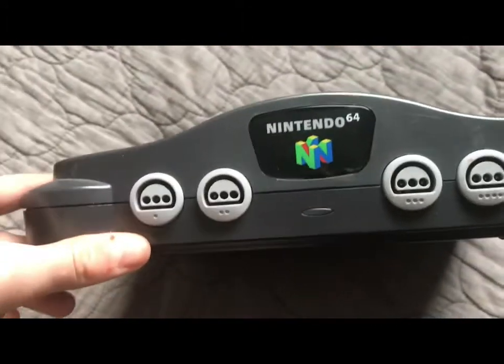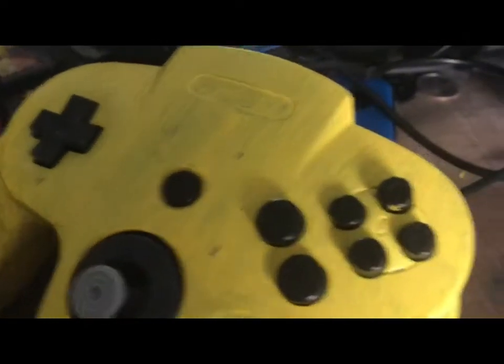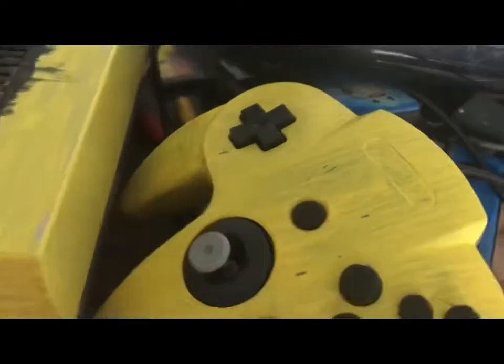Why is the number 64 so tiny instead of the rest being big? Why are there extra buttons where the D-pad should be? I guess they predicted the Nintendo Switch.